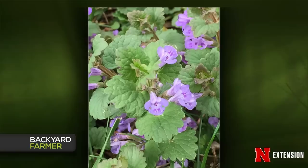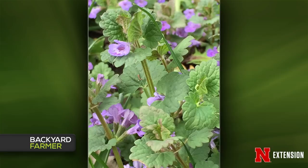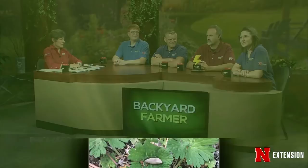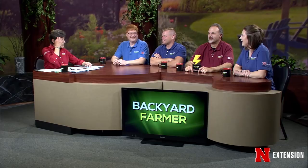We have a couple of pictures of what was submitted as henbit from Lenora, Kansas, where tenacity did not kill it. Looking more carefully, this could actually be ground ivy in flower, not henbit — the panel agrees it looks more like ground ivy. If it were henbit, it's a winter annual getting close to dying in Kansas, and a pre-emergent used for crabgrass applied in the fall will work. Ground ivy is perennial — products containing triclopyr in three-way mixes are better for controlling these woody-stemmed plants. Control ground ivy in the fall.